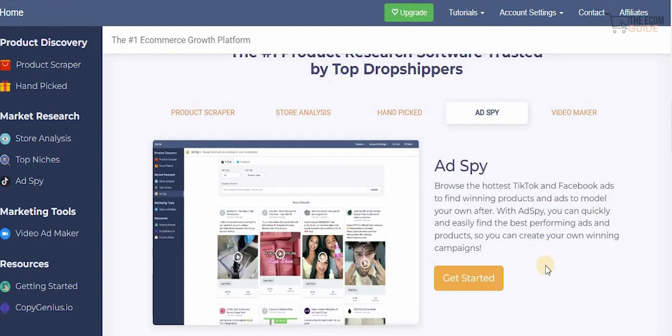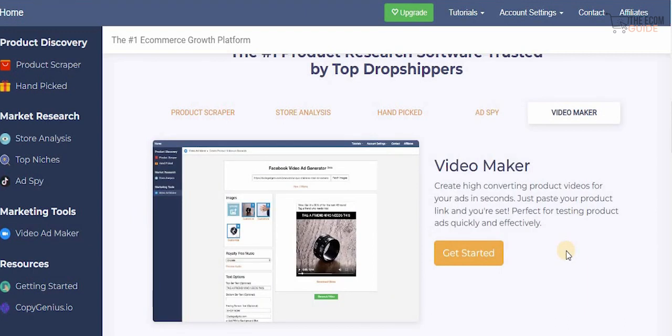A great starting point for store owners is selecting the right product every time. With the ad supplier, you can browse the hottest TikTok and Facebook ads to find winning products and ads to model your own after. We live in a digital world — don't recreate the wheel. Use what other dropshippers are spending money on. With the ad spy, you can quickly find the best performing ads and products to create your own winning campaigns. I also love their video maker, which lets you create high-converting product videos for your ads in seconds — just paste your product link and you're set.